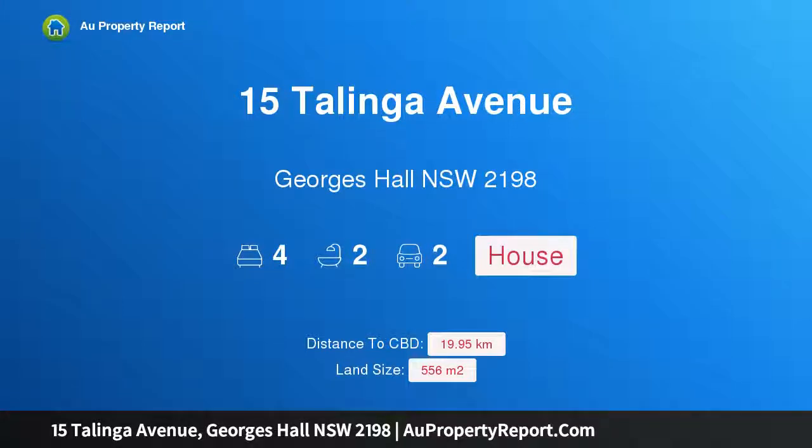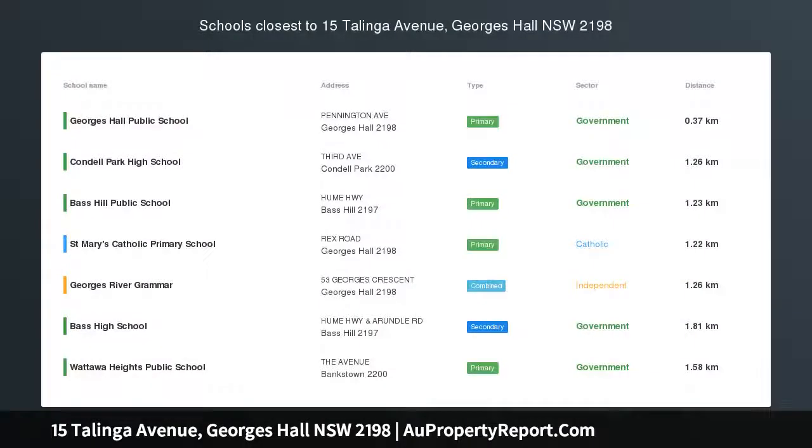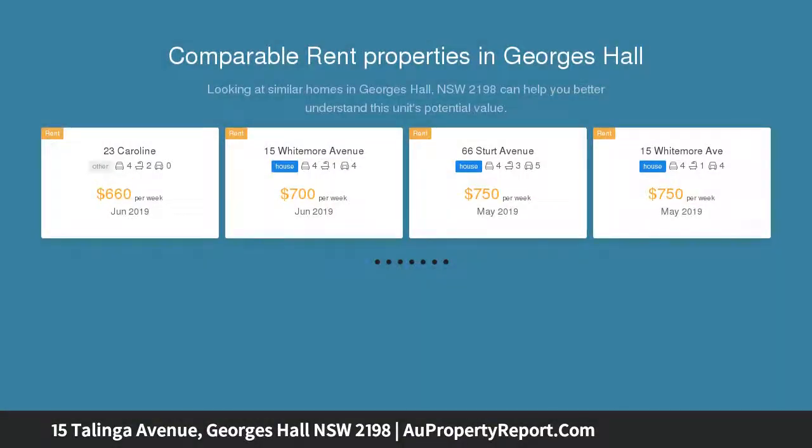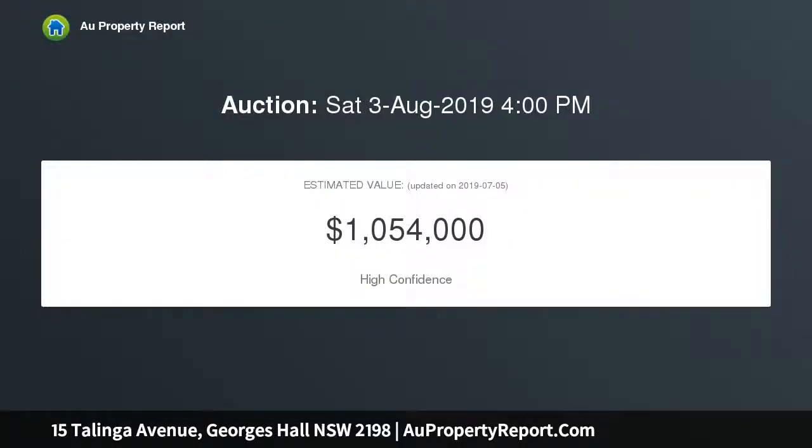I am glad to introduce 15 Linger Avenue, Georges Hall, New South Wales 2198 — a pristine family home with a huge floor plan, flaunting an ideal northerly rear aspect, and perfectly positioned on the high side in one of Georges Hall's most popular tree-lined streets.